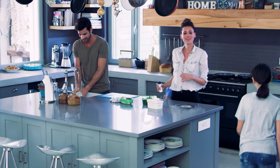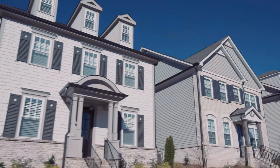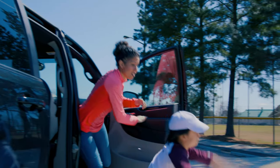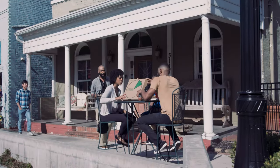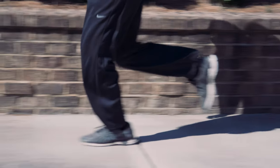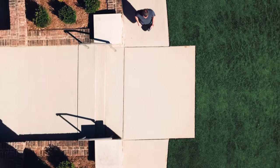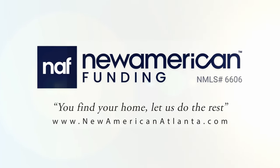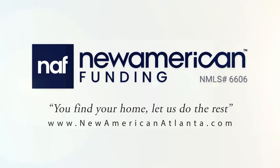A home is more than square footage — more than a number of bathrooms and bedrooms. Home is something bigger. It's small talk at the end of the day, cheering at your kids' games, gathering friends and family, or a sanctuary in times of trouble. It's a walk with your best friend or a run through your neighborhood. It's all a part of home, and making it yours is what we do at New American Funding. Atlanta's Best New Homes, brought to you by New American Funding: you find your home, let us do the rest.